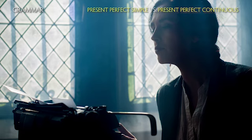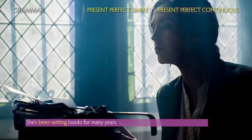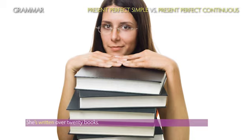Compare the sentences. She's been writing books for many years. She's written over 20 books.